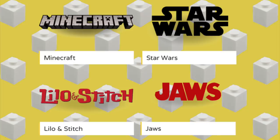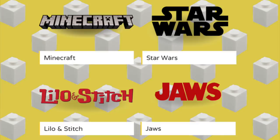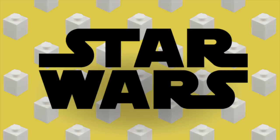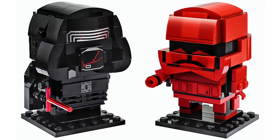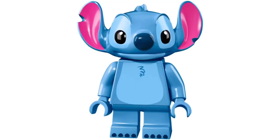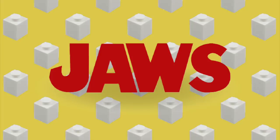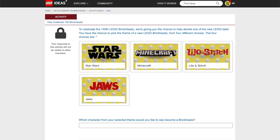Over at LEGO Ideas, there's an all-new poll to select the 150th Brickhead. The 100th Brickhead was the sheep, and it was a little unceremonious, so for 150, LEGO's changing it up and letting you decide between Minecraft, Star Wars, Lilo and Stitch, and Jaws. For Minecraft, we've gotten one two-pack with Steve and the Creeper, but there are tons of other characters. Star Wars probably already has the most LEGO Brickheads, so it could be a good time to change it up. My vote is probably on Lilo and Stitch, as the only thing we've gotten from that franchise is a collectibles minifigure and an unapproved LEGO Ideas project. Jaws could also be fun — the only LEGO reference is a parody poster in the Stranger Things Upside Down set. Link to vote is in the description below.